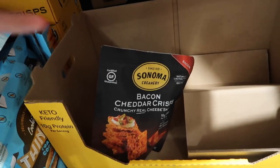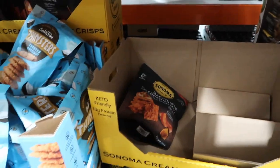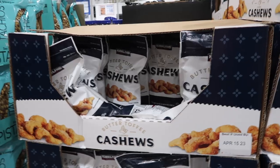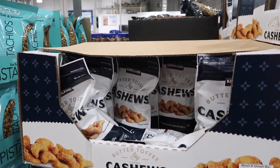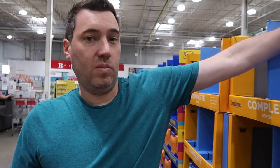I just tried a sample of these bacon cheddar crisps and they are incredible — holy moly! The employee said you can put them in salads, but I could eat them right out of the bag. 10 out of 10. One of my favorite things about Costco pre-pandemic was all the samples, and I'm so happy they're back. I also just tried these toffee cashews — so good — and they are $8.69.